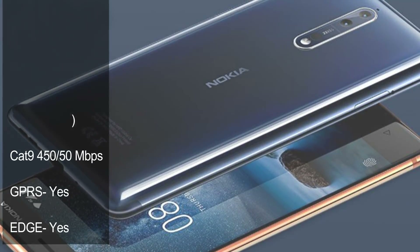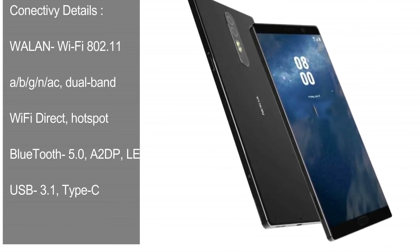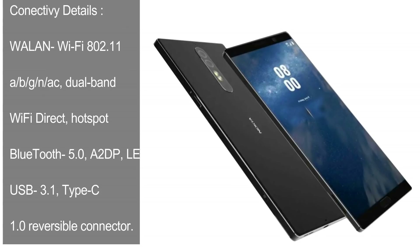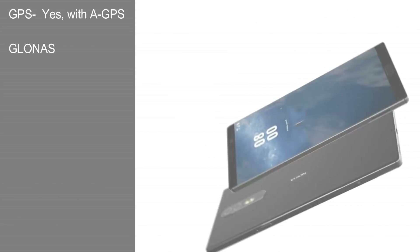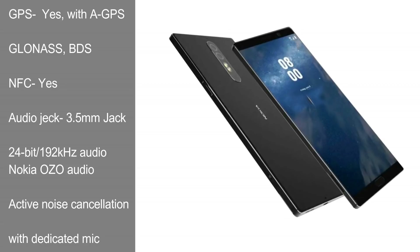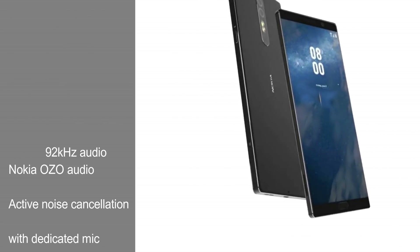GPS: Yes. EDGE: Yes. Wi-Fi: 802.11 a/b/g/n/ac, Dual Band, Wi-Fi Direct, Hotspot. Bluetooth: 5.0, A2DP, LE. USB: 3.1 Type-C 1.0 Reversible Connector. GPS with A-GPS, GLONASS, BDS. NFC: Yes. Audio Jack: 3.5mm. 24-bit/192kHz audio, Nokia OZO Audio. Active Noise Cancellation with Dedicated Mic.